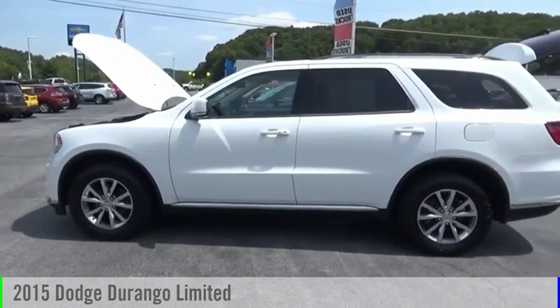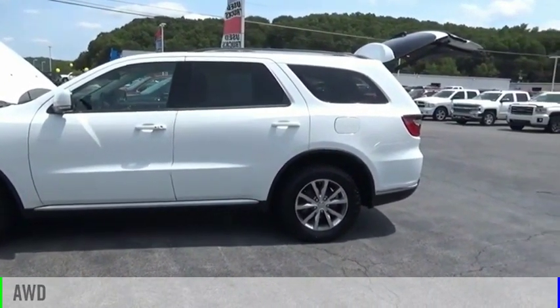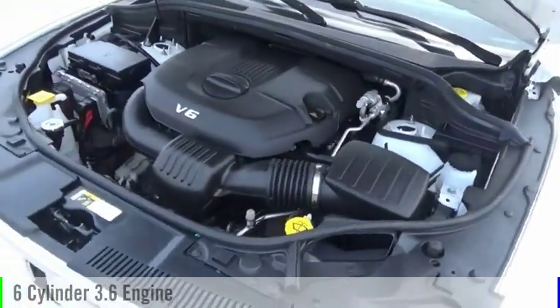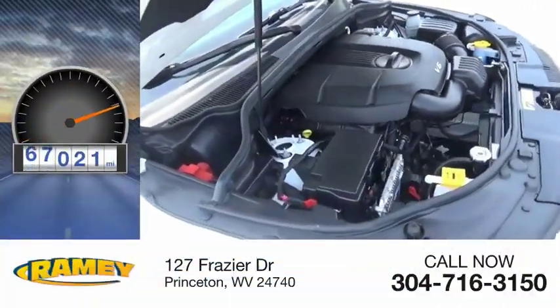You are going to love this 2015 Durango. This vehicle is powered by an all-wheel drive, six-cylinder, 3.6-liter engine. This vehicle has less than 70,000 miles.